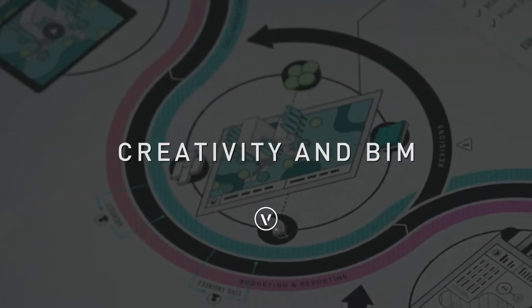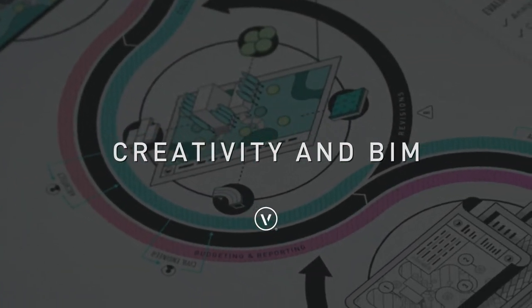Schematic design is where landscape architects get to be their most creative. Does a BIM process, by its very nature, harm this creativity since it's so data heavy? Absolutely not — I think it actually helps during the schematic design phase.